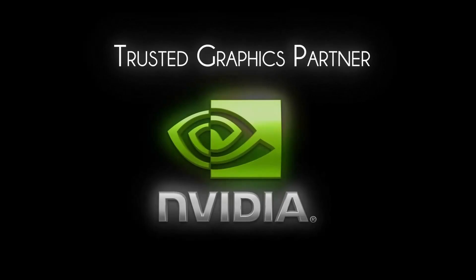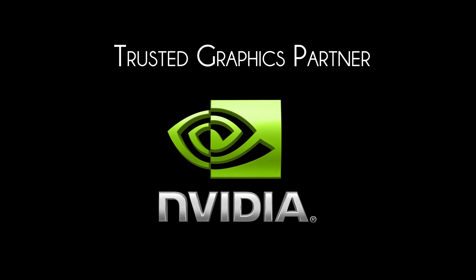This video is brought to you by our trusted graphics partner, NVIDIA. Welcome to another Linus Tech Tips video.